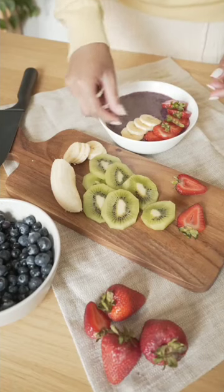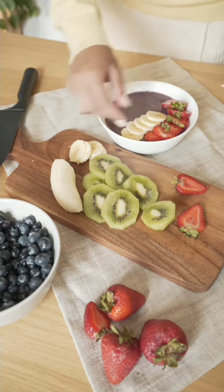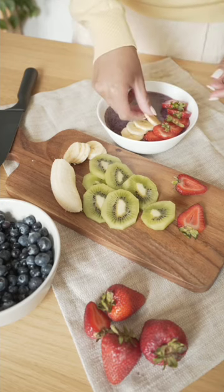Hey there, health enthusiasts! In today's YouTube Shorts, we're diving into the world of kidney detoxification through the power of fruits. Let's explore some delicious options that can help support your kidney health.